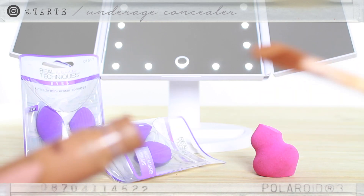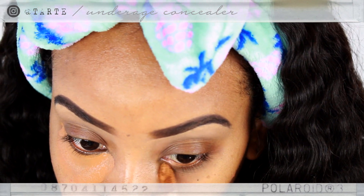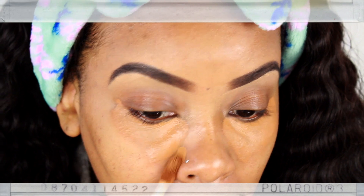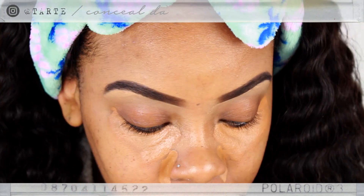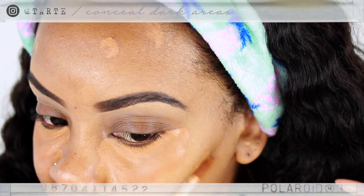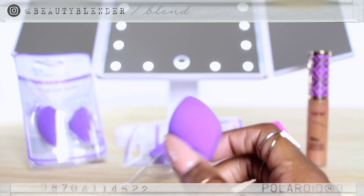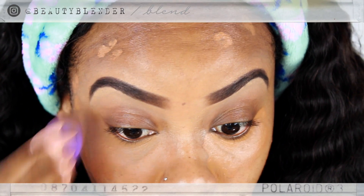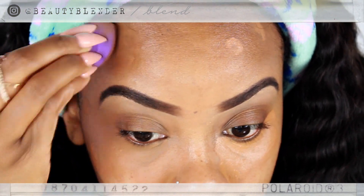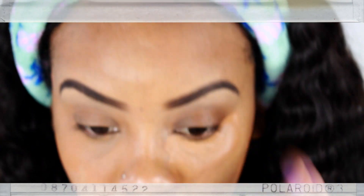With the same Shape Tape concealer — the darker one — I go ahead and conceal my under eye circles. I really have dark circles, and they're deep. I also conceal any other dark spots on my face, and then I'm just gonna blend this out with my beauty blender. Don't forget, always wet your sponge, because that really helps with the blending process. I try to dab as much as possible and not actually wipe, because when you wipe you're taking the product away. Dab, dab, dab, blend, blend, blend.